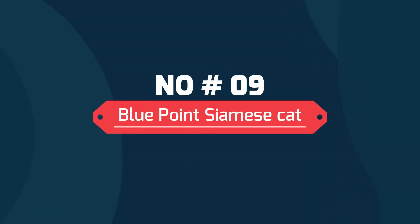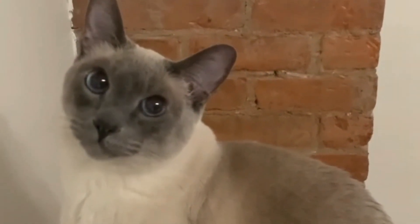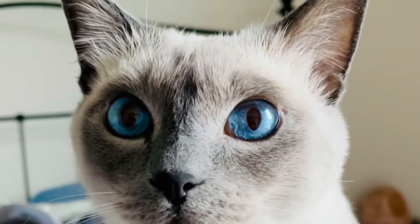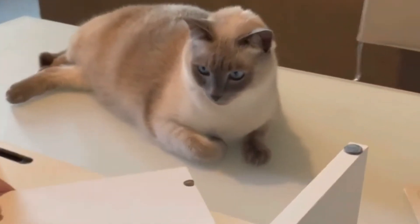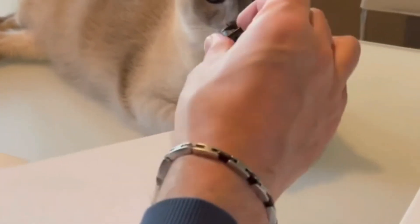Number 9: Blue Point Siamese cat. Blue Points have dark brown coloring with a hint of blue. The blue in their fur reflects their blue eyes. They are adorable and gentle. You will notice the gray-blue tones on their face, ears, paws, and body. They also have pinkish nose leather and their signature cool white-bluish fur.